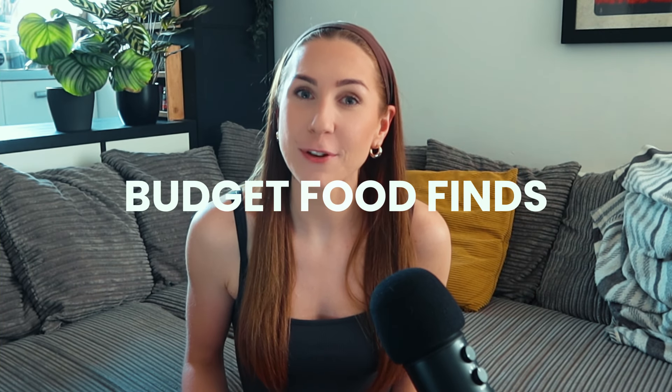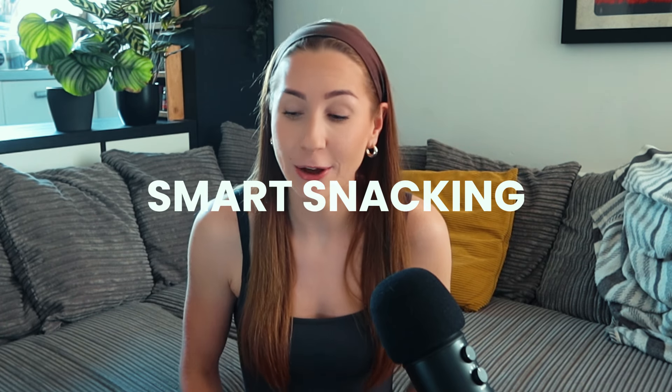Welcome back to my series Budget Food Finds. We are on episode 4 and this is Smart Snacking. I love to snack — I'm just gonna put it out there. Biscuits are my personal favorite, they are my absolute weakness.